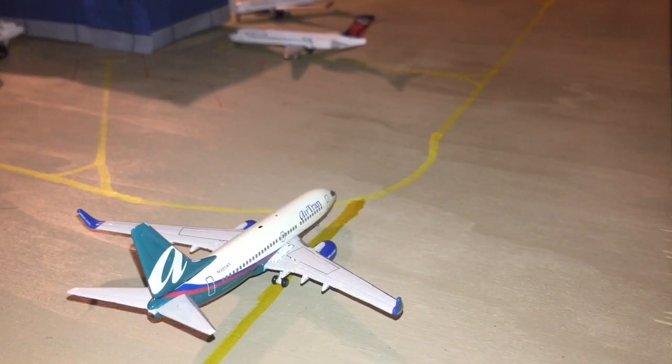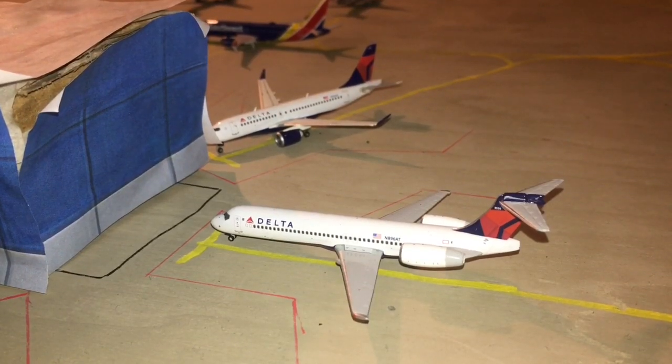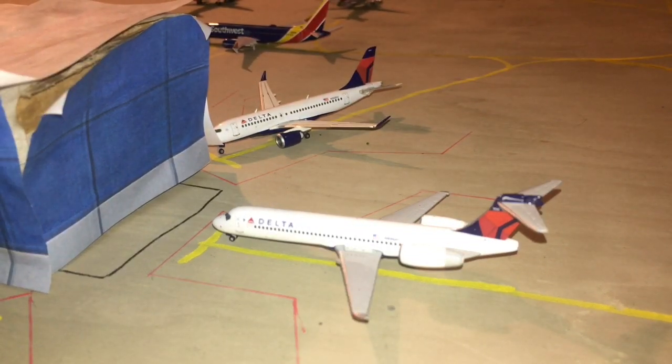Next up here is a Southwest 737-200. He is still in the AirTran livery. He just arrived in from Tampa. Right here we have a Delta double shot. Both my Delta aircraft are in this shot. First up is a Delta 717. He is going to be heading out to Salt Lake City. And behind him is a Delta A220. He is preparing to push back, and then he is going to be heading out to JFK.